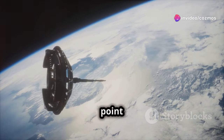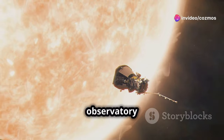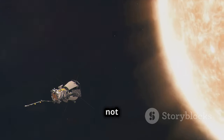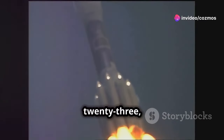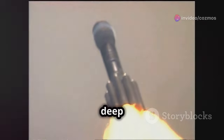Imagine a spacecraft situated 1.5 million kilometers away from Earth that serves as a high-tech observatory with one sole focus: to study the Sun. This is not a scene from a sci-fi movie, but the reality of India's Aditya L1 mission. Launched on September 2, 2023, Aditya L1 is India's first solar mission, designed to delve deep into the mysteries of the Sun's atmosphere.